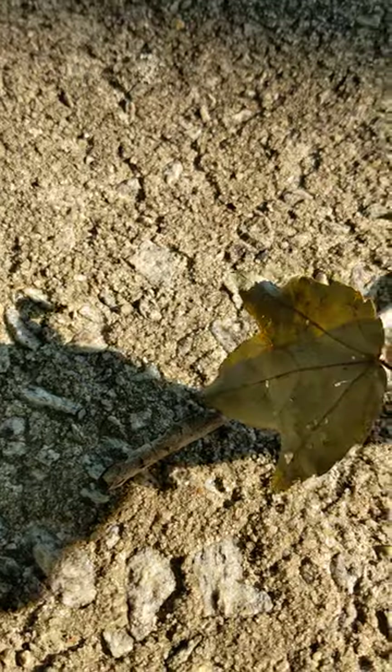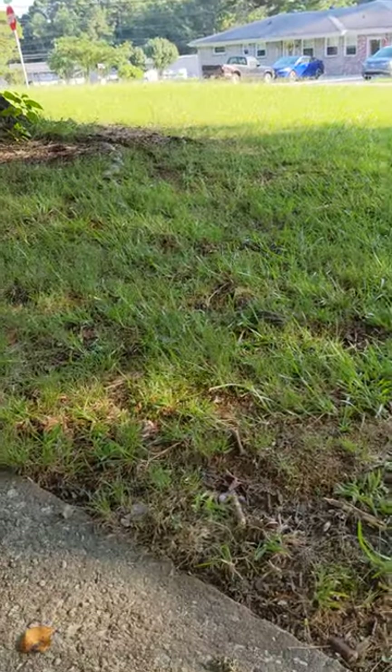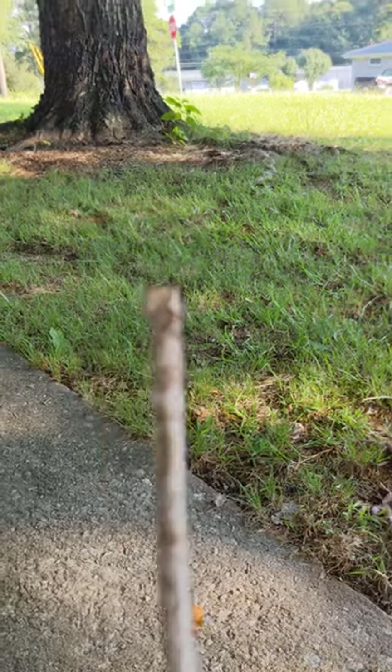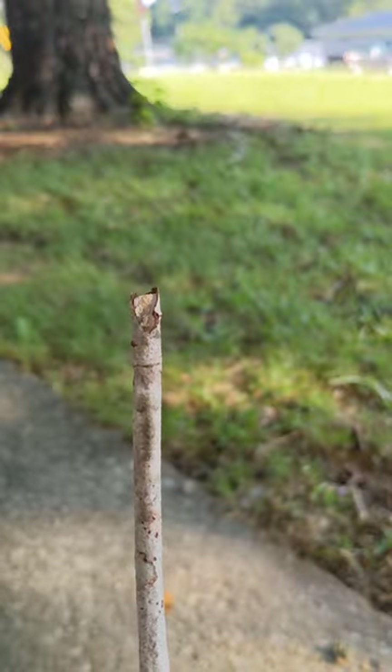Look at that. That's amazing. Come on, bud. Move. Oh, he's not going to move now — he's on to me. You can't even see him. Absolutely incredible.